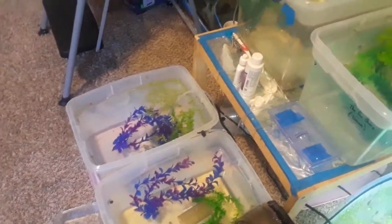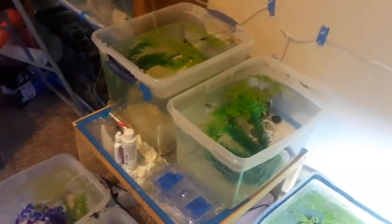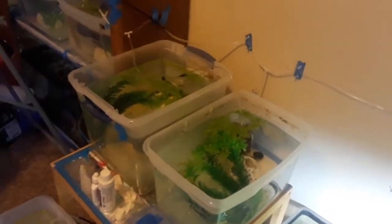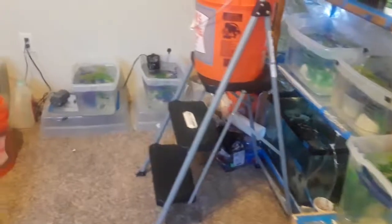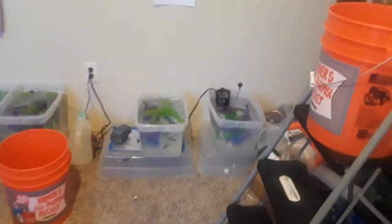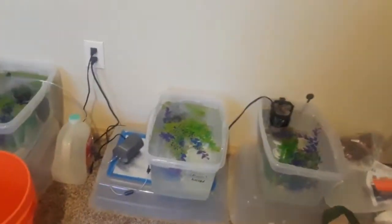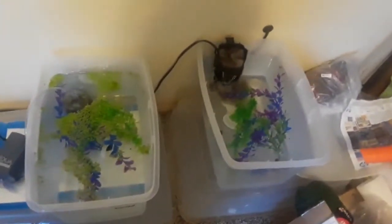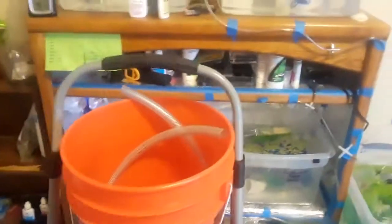We did sell some of our bettas on eBay, which was great. They've been shipped off and arrived yesterday. We're still working on sales right now — we can't breed any more fish until we get rid of all the jarred ones we already have, and we have a lot of them. So we're just doing our every-other-day water changes and trying to get them sold off little by little, hopefully before winter gets here.